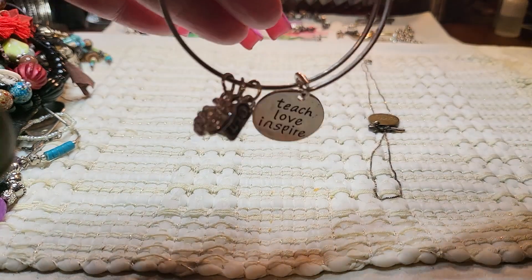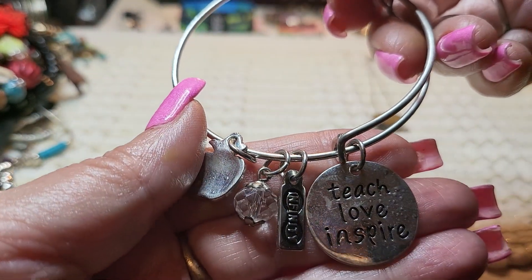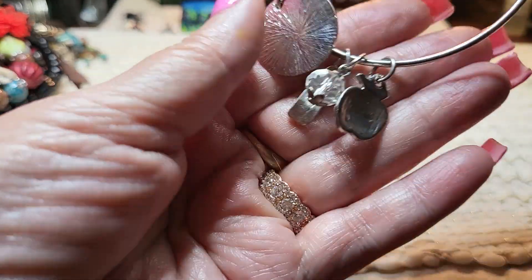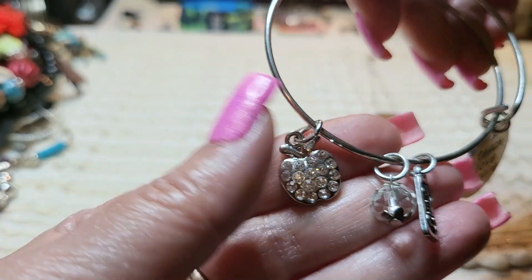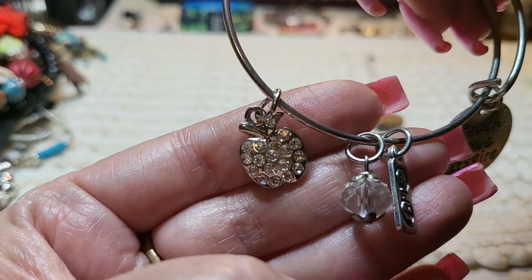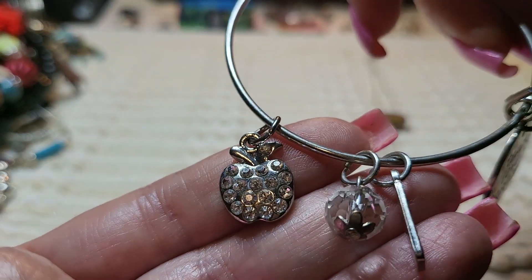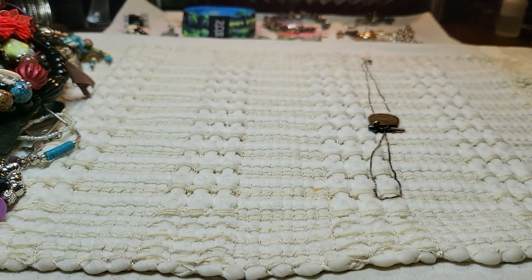And this was also tangled up in there — this is just a little bracelet. It says Teach, Love, Inspire, and Infinity is who made it. It's got a glass stone and an apple with rhinestones — silvertone bracelet. And then this one is a sterling box chain with a spring ring clasp. It says Italy 925. And this brass piece was on there — that's sterling. I'll put that back on later.